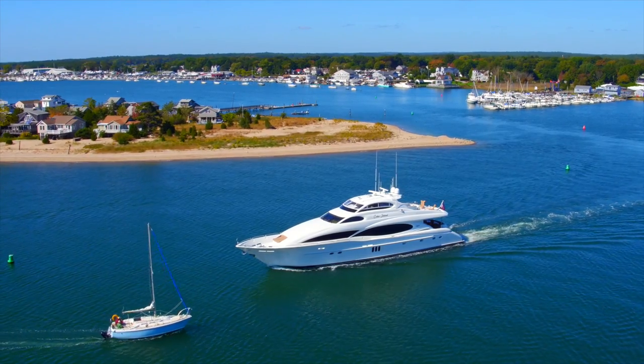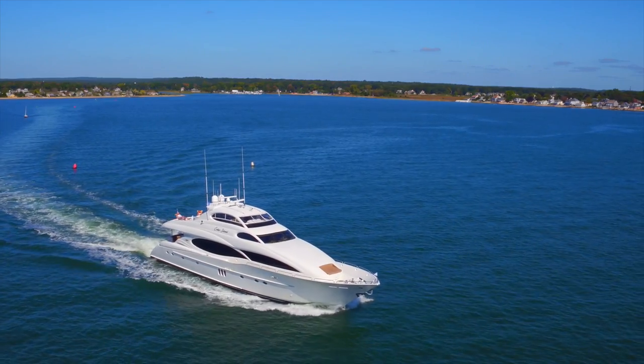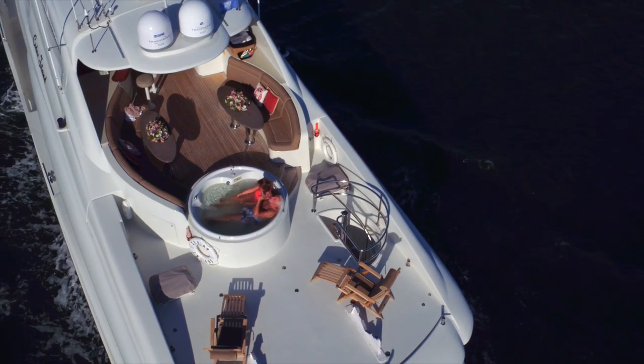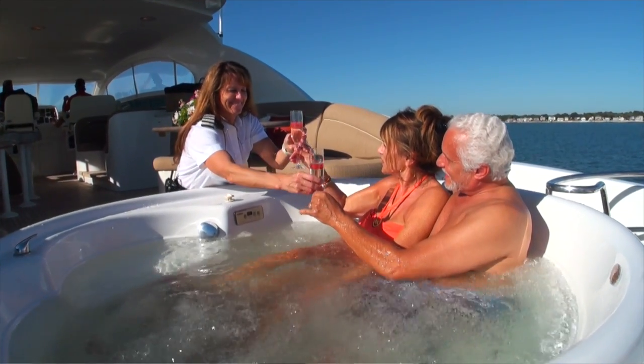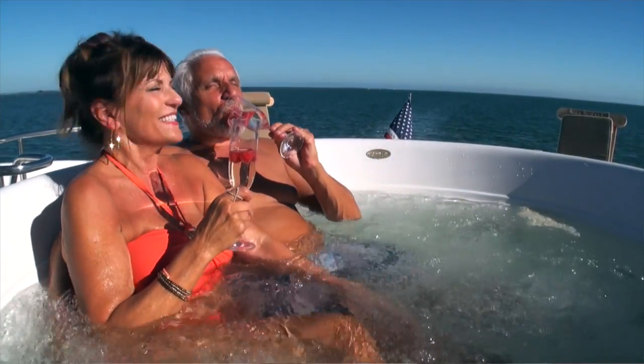Cedar Island is fully equipped with updated certified safety gear and U.S. Coast Guard inspected, with a professional crew of three or four that are skillfully trained to create an impeccable five-star service and a memorable experience for you and your friends.